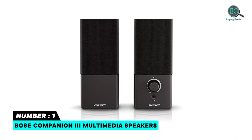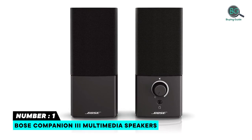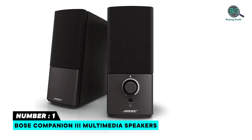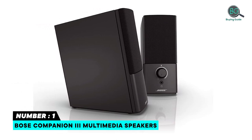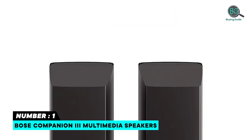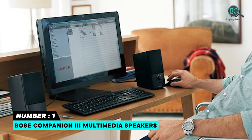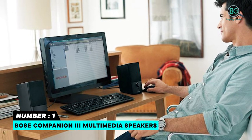Number 1: Bose Companion 3 Multimedia Speakers. High-quality audio performance with clear sound at any volume. Wide, lifelike sound delivered by two elegant speakers. Play an additional device — just connect to the auxiliary input. Volume control and headphone jack on the front of the right speaker. Wireless and ultra-compact so you can take Bose sound anywhere. Bluetooth transmission range up to 30 feet. Amazing sound quality. Compact design.